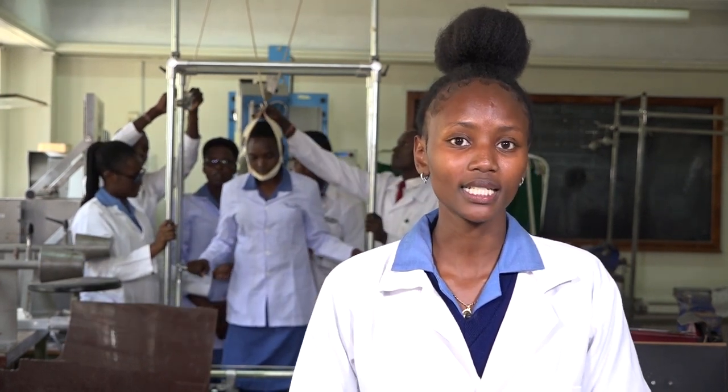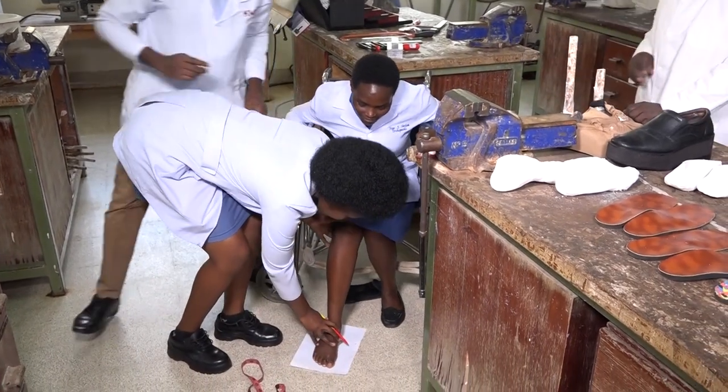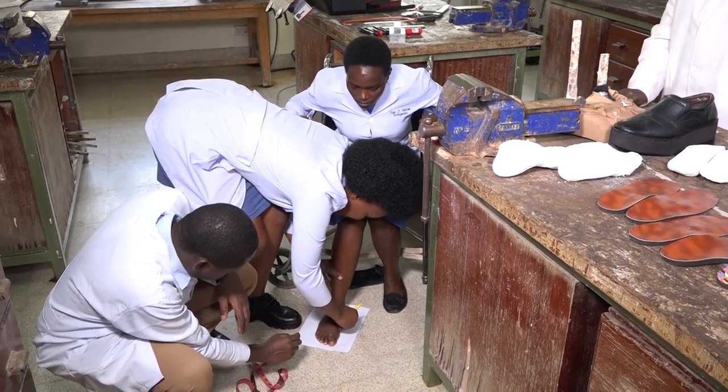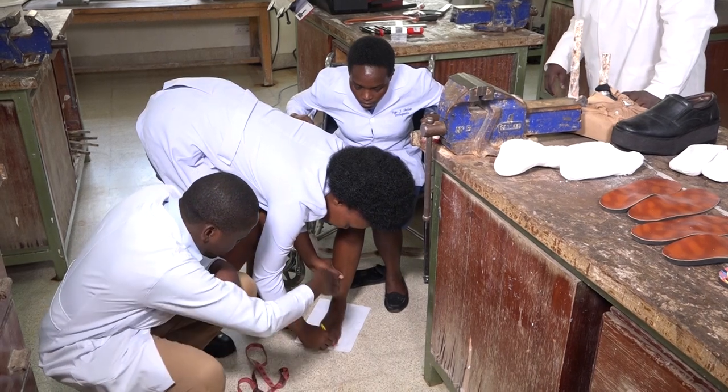I am Prudence Mumbi at Kenya Medical Training College, Nairobi campus. I am pursuing a diploma in orthopedic technology. Upon my graduation, I am going to be an orthopedic technologist in Kenya. An orthopedic technologist majorly deals with conditions that affect the musculoskeletal system.